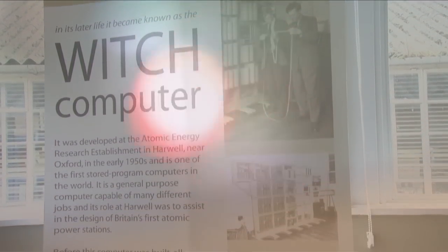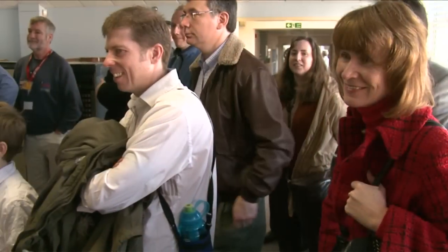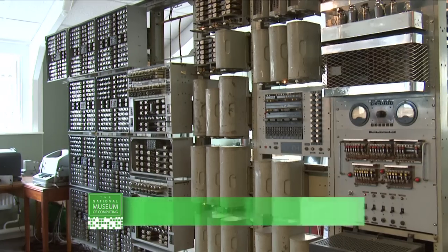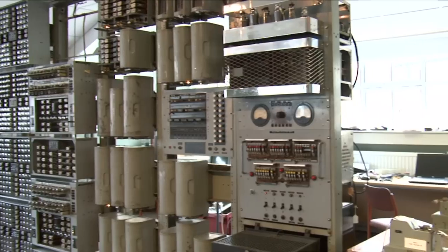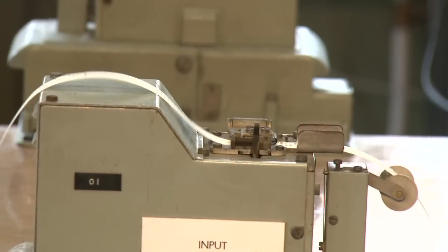By the 1950s, the Atomic Energy Research Establishment in Harwell was using this machine. This is the Harwell Decatron computer. It's here on loan from Birmingham Collection Centre. We've got it for five years, during which time we're going to restore it to full working order. At that point, it'll be the oldest working computer in the world.